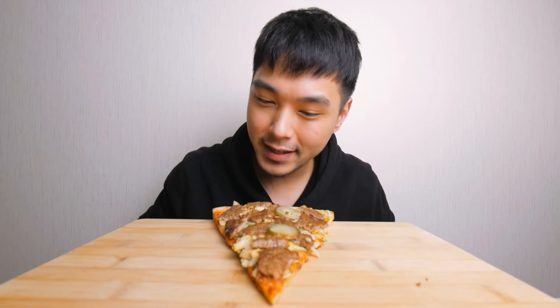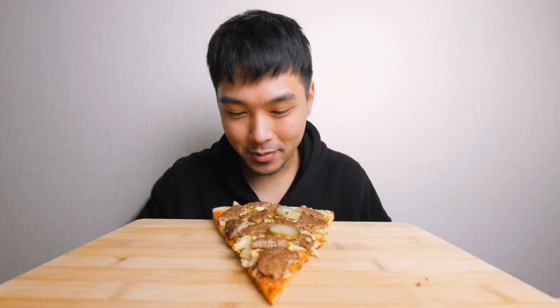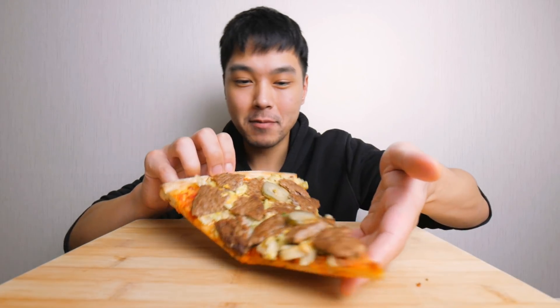What up y'all, today I got myself a little dinner thing later, so I wanted to do a video but keep it light — something simple that I can eat and still be hungry for dinner later. So this is what I came up with: a Big Mac pizza, a slice of Big Mac pizza.